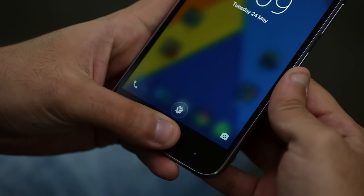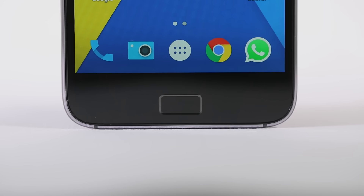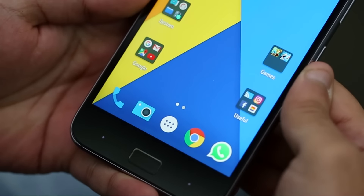Unlocking the phone with a fingerprint isn't quite as easy as we're used to. The home button, which is a bit firm, must first be pressed to wake the phone. This makes the process a little bit harder than usual.